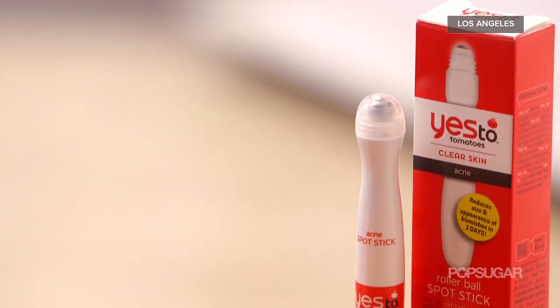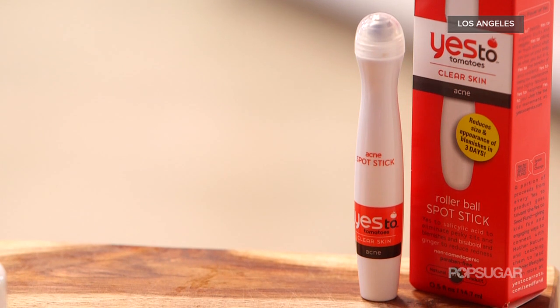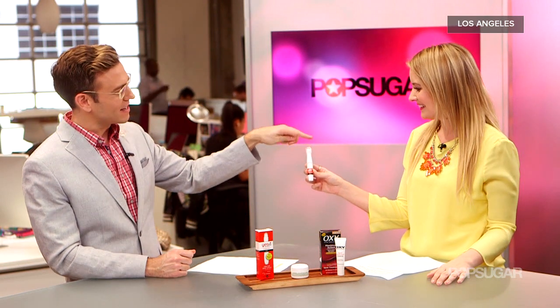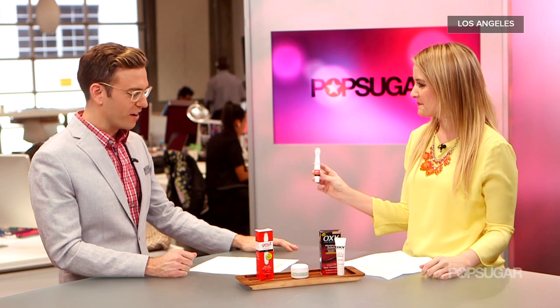The Yes to Tomatoes spot stick contains ginger, which helps reduce redness in the blemish, and tomatoes, which help reduce oil production. It has a roller ball applicator so you get the right amount without having to worry about dispensing it on your finger and overusing it.